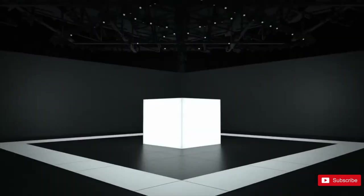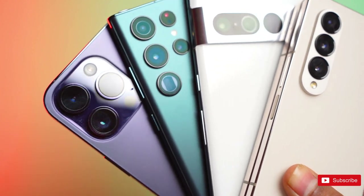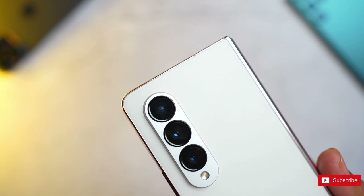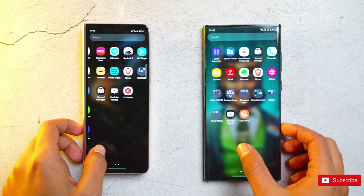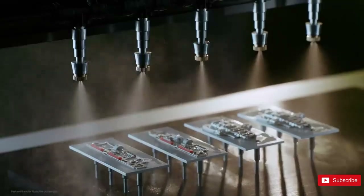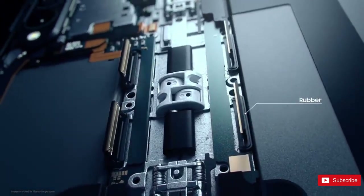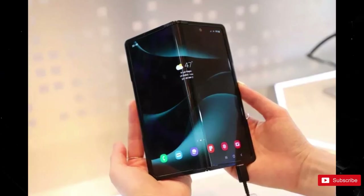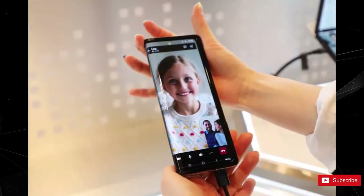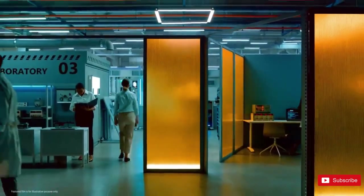The Samsung Galaxy Z Fold 5 is the expected sequel to the current best foldable phone you can buy. But if Samsung wants to keep that title, it needs to put more work in. When we tested and reviewed the Galaxy Z Fold 4, we found highs and lows similar to those of previous Z Folds, so we're hoping this time is different. Samsung should really refine its larger foldable as the premium productivity machine it's meant to be. The rumors so far show promising signs of this happening, but some key issues with the Z Fold and foldables in general seem like they could stick around.